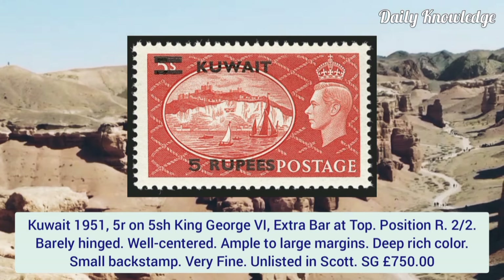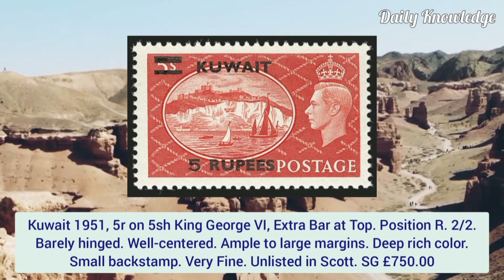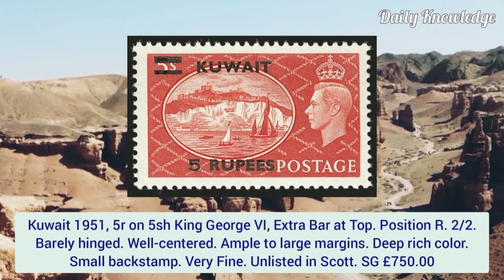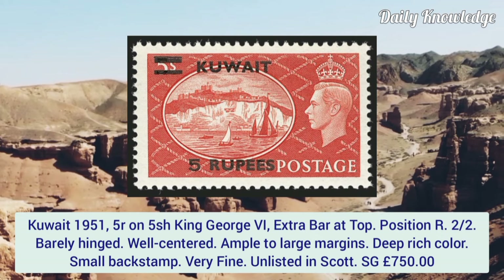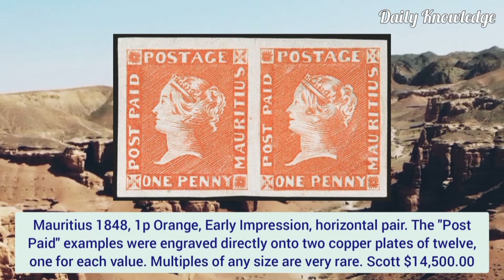Kuwait 1951, 5 rupees on 5 shilling King George VI, extra bar at top, position R22, lightly hinged. Well centered, ample to large margins, deep rich color and small backstamp.